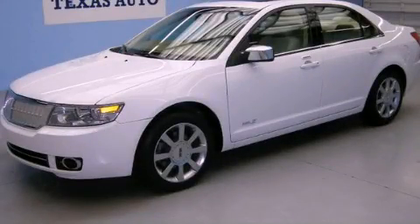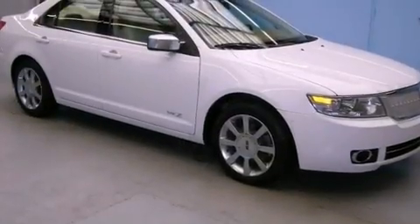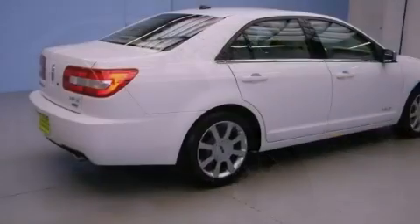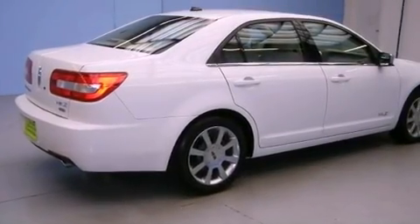This is a 2007 Lincoln MKZ, with a great fit and finish. It has a 3.5-liter, six-cylinder engine, an automatic transmission, and all-wheel drive.